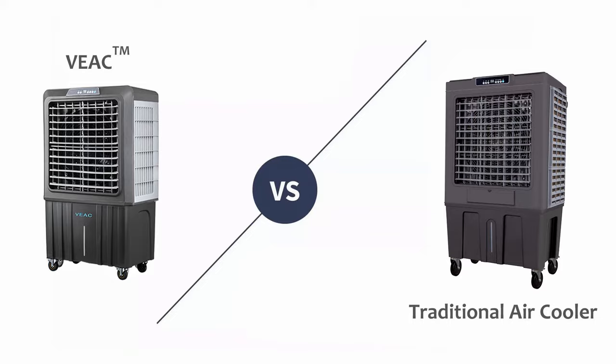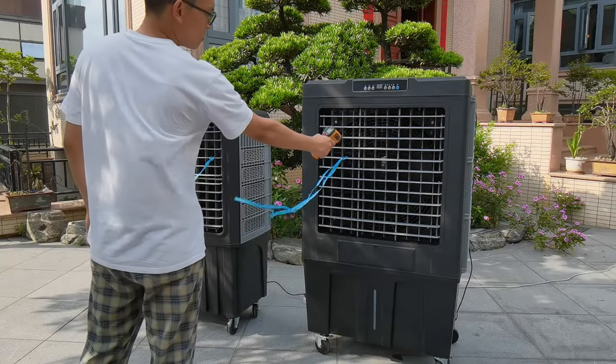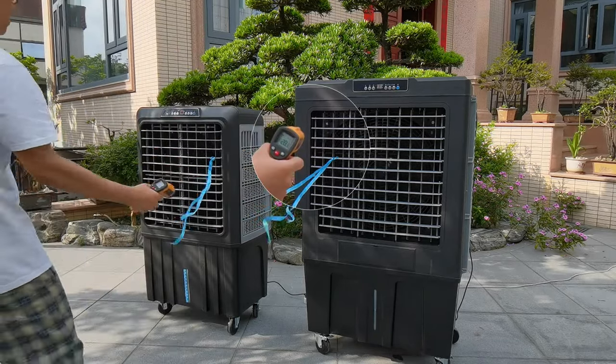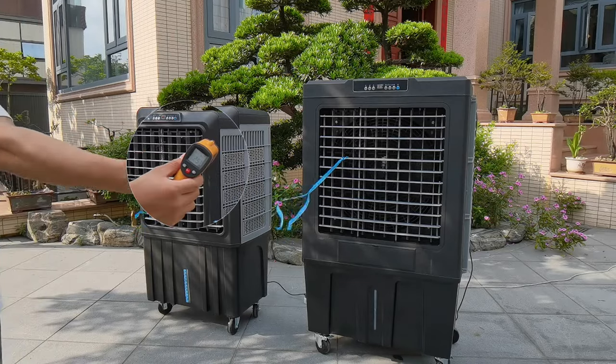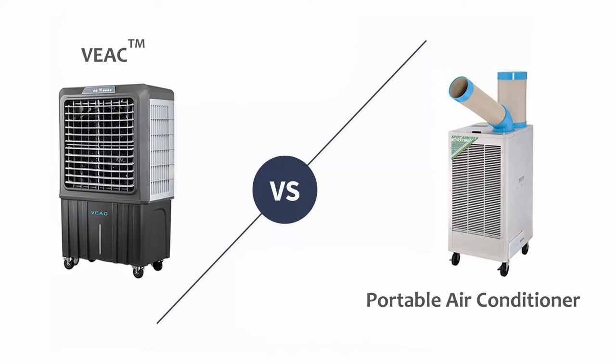When compared to a standard evaporative air cooler, VEAC achieves a better cooling result. When the ambient temperature is 35 degrees Celsius and humidity level is at 65%, the outlet temperature of the standard evaporative cooler is 28.5 degrees Celsius, while it is 25 degrees Celsius for VEAC.